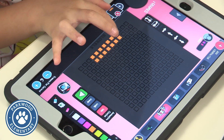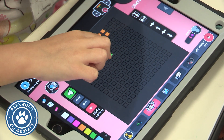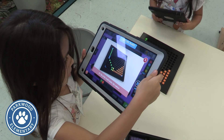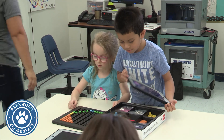Coding has been really big and we want our kindergarteners to code just as much as our first, second, all the way up to 12th graders. It's an important skill and we feel like by coding and learning to do this problem solving, they will be successful in all their subjects.